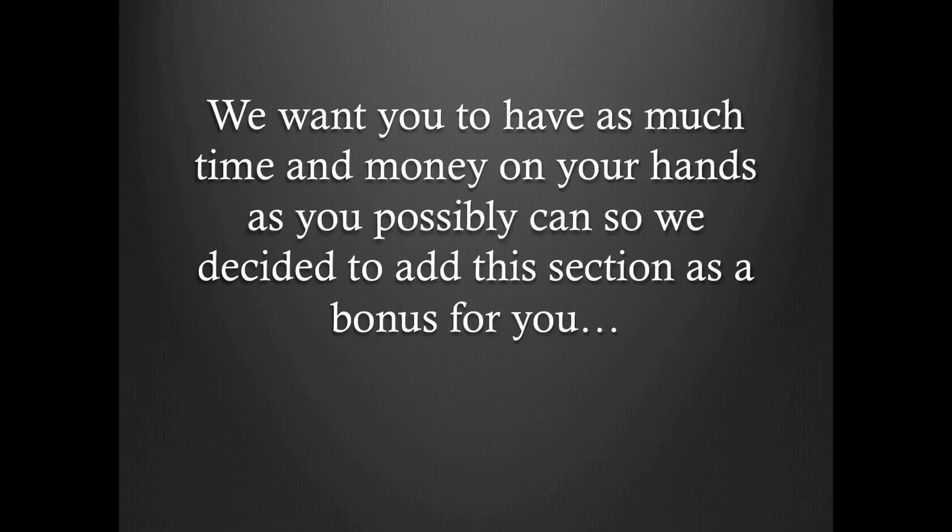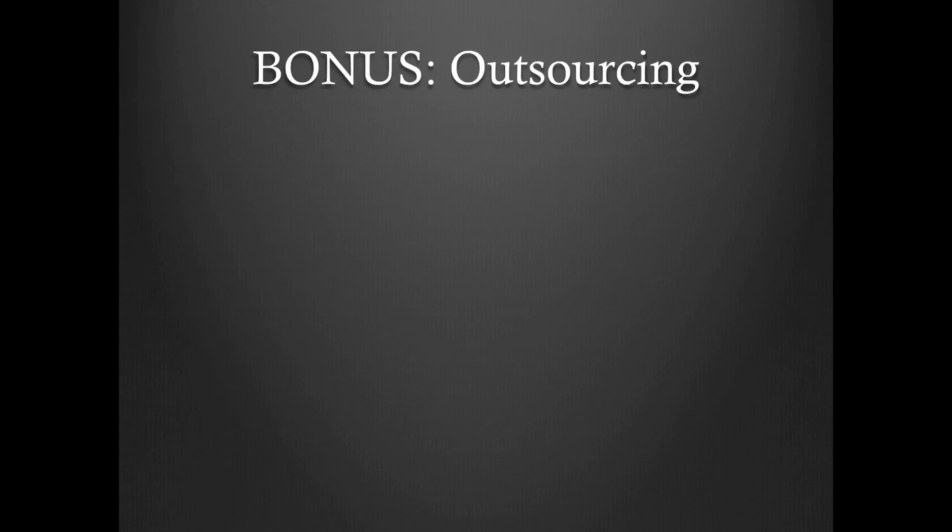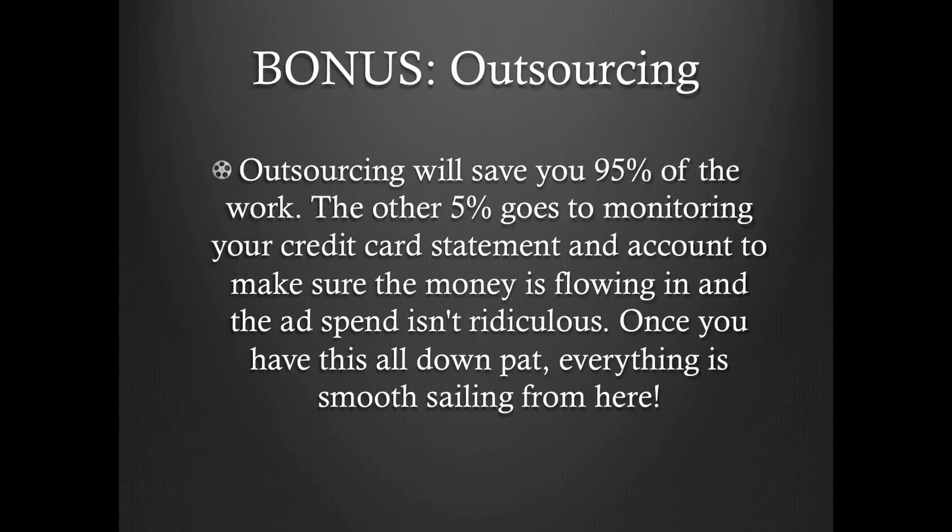But wait, we have one more thing for you. We want you to have as much time and money on your hands as possible, so we can actually teach you how to create something — and that's what's going to be the bonus. The bonus is all about outsourcing. Outsourcing will save you 95% of the work. The other 5% goes to monitoring your credit card statement and account to make sure the money is flowing in and the ad spend isn't ridiculous. Once you have this all down pat, everything is smooth sailing from here.